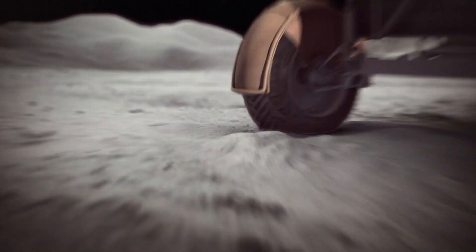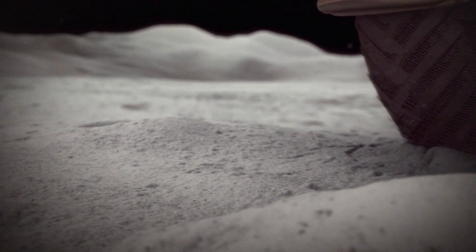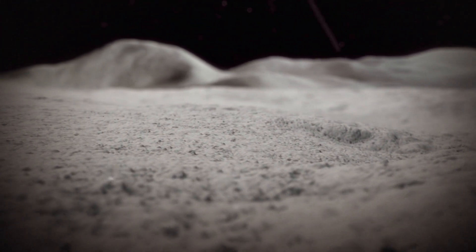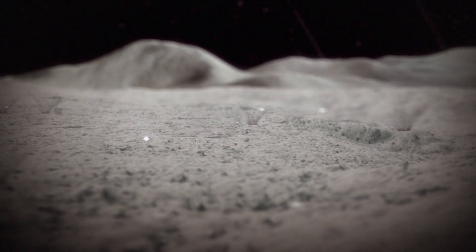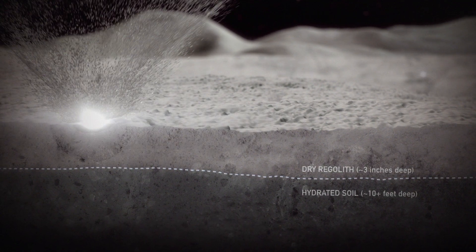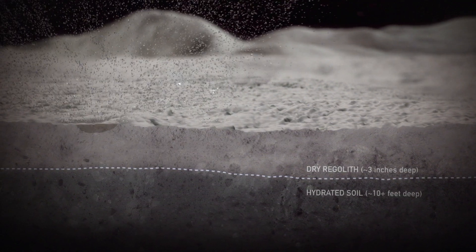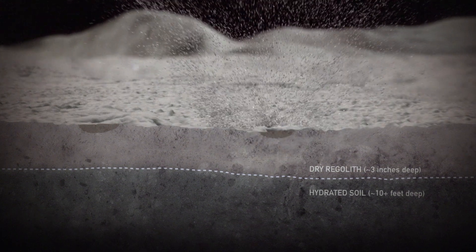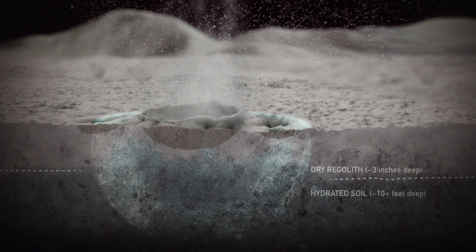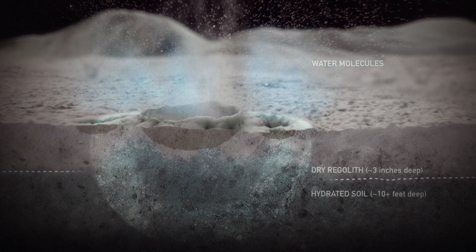What we also found is that the water being released from the surface is being protected by a layer of a few centimeters of dry soil that can only be breached by large micrometeoroids. When the micrometeoroids impact the surface of the Moon, most of the material in the crater is vaporized. There is also a shockwave that propagates outward. That shockwave carries enough energy to release the water that's coating the grains of the soil.